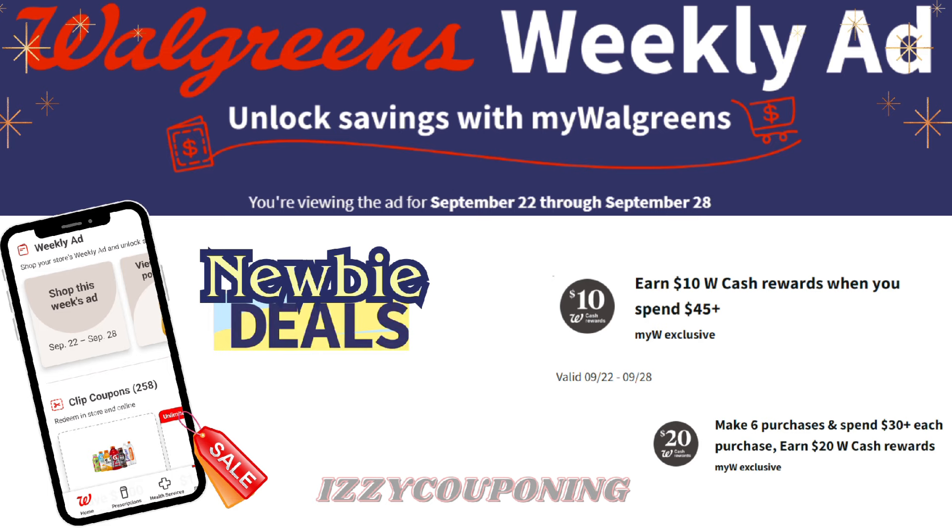So in today's video, we'll be going over some of the deals of the week starting today, September 22nd through Saturday, September 28th.